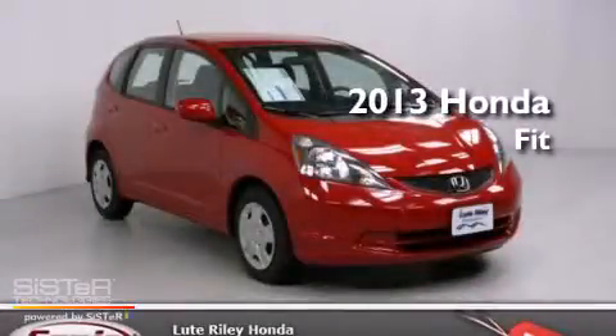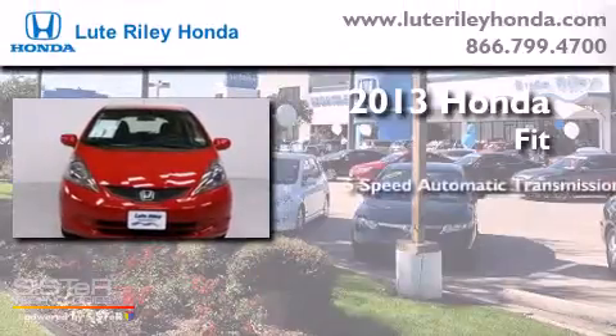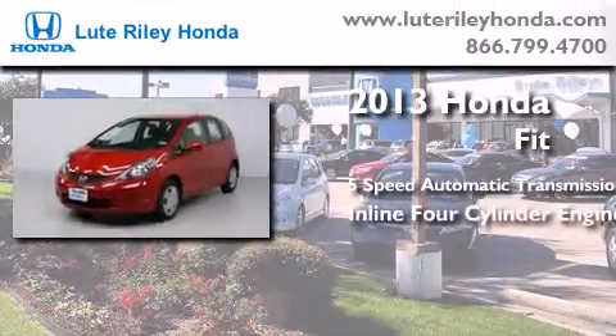This is a brand new 2013 Honda Fit. This compact has a 5-speed automatic transmission and an inline 4-cylinder engine.